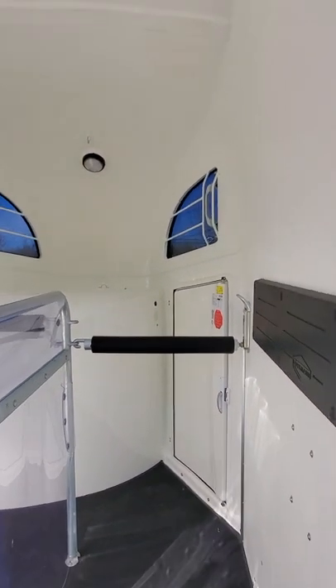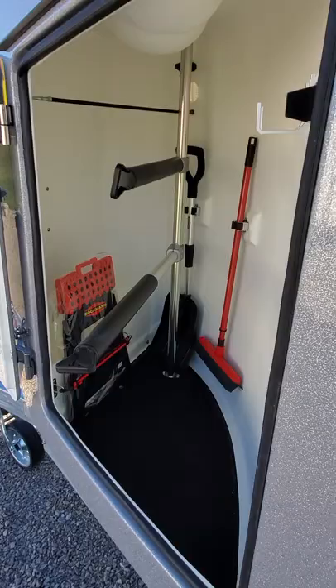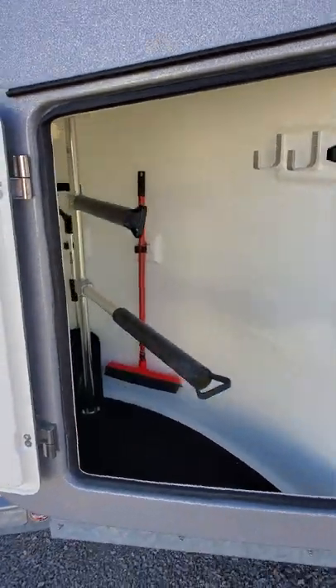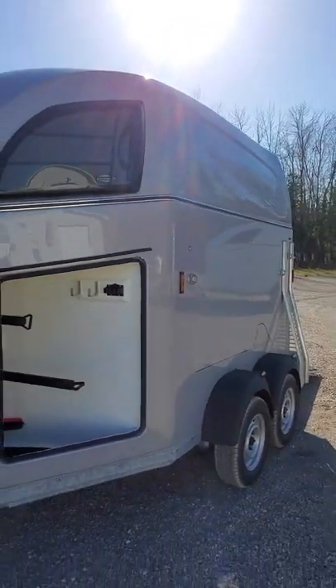This is a great trailer for taking to the shows. Pop your tack in the English cupboard, adjust your saddle racks, and you'll be ready for any clinic or any trail. This is the Comfort.